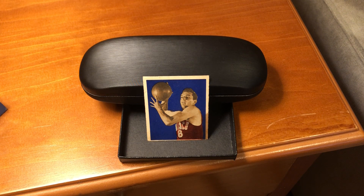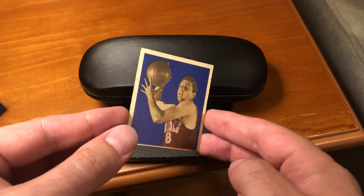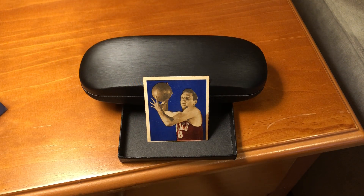In this video, we're returning to the 1948 Bowman set. This is the number nine Andy Phillip rookie card. Centering is a little off. There's a stain on that one side, but we got the card. That's the important thing.